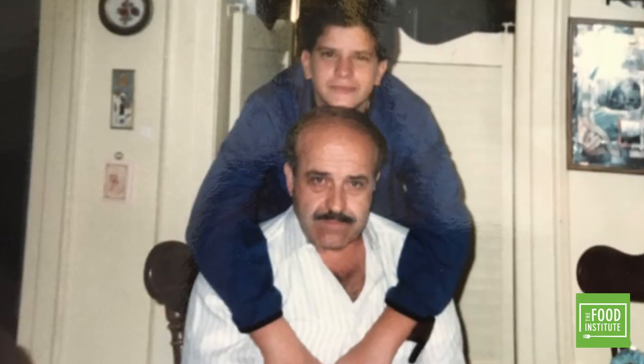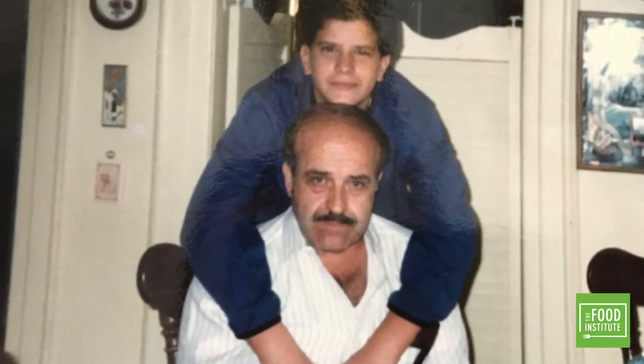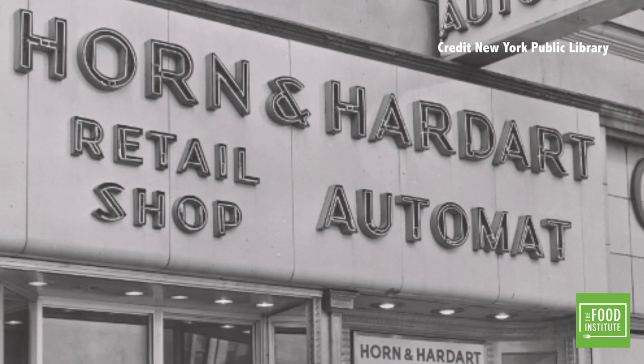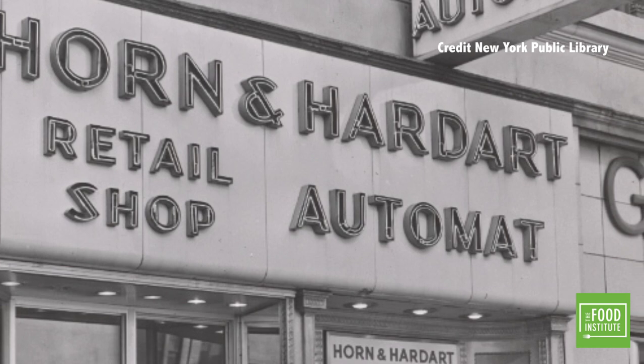I remember when my dad took me to Horn and Hardart — I think it was on Broadway right before watching the movie Rocky, like in 1975 or 76. I think I was 10 years old. I remember the automat. It was fun, it was like a vending machine. And I thought, that was such a great model. With technology today, it was so right to bring it back — just allowing your phone to be in full control. We don't need cashiers. We don't need hosts or people handling logistics. That's the beauty of having the automat.